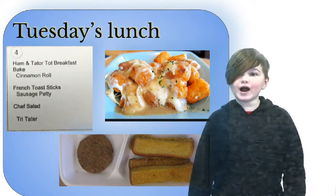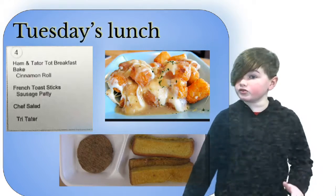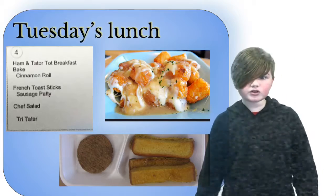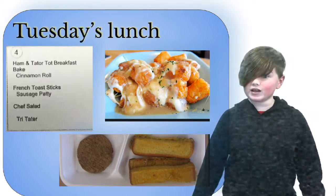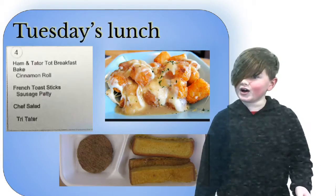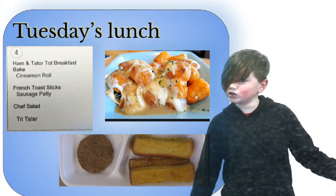For lunch, we're having ham and tater tot breakfast bake with a cinnamon roll. And if you don't like that, French toast sticks with a sausage patty. And also if you don't like that, you can have a chef salad and something called a tri-tater.